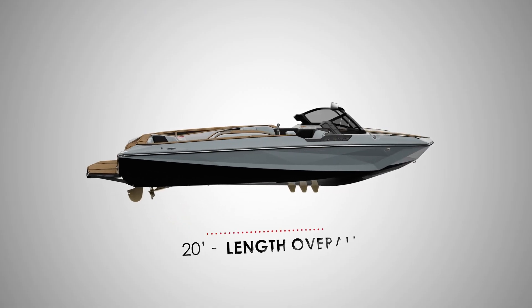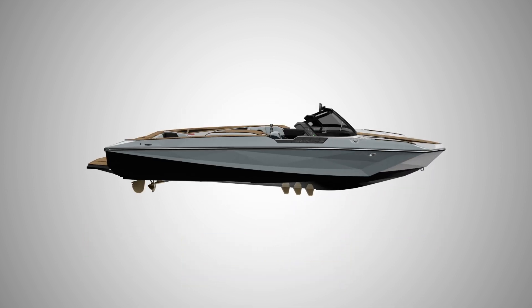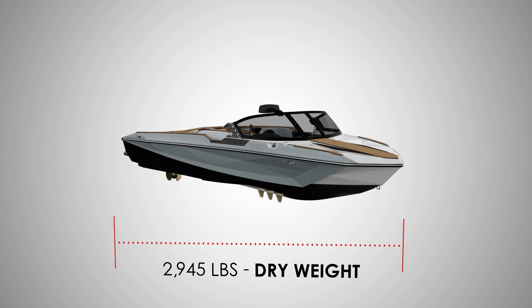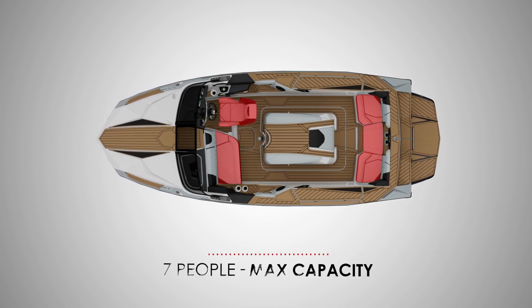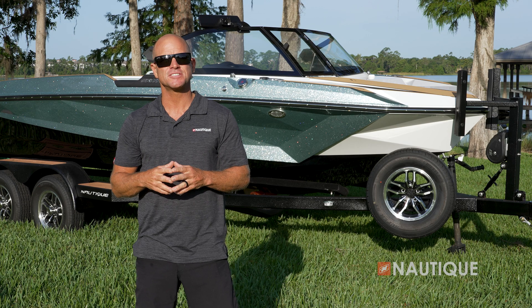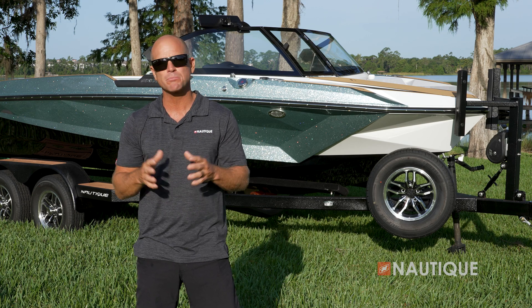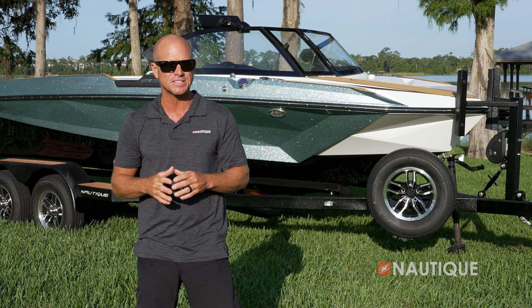The Ski Nautique comes in at 20 feet in length, is 98 inches wide, weighs 2,945 pounds, has seating for up to seven people, and has an optional factory ballast of 400 pounds. The hull design of the Ski Nautique is what makes this model such an amazing performer and capable of pulling world records in every water ski discipline.